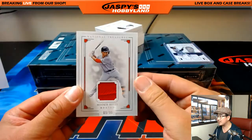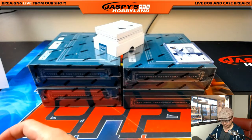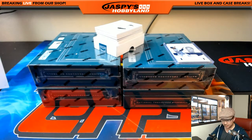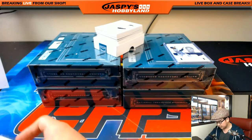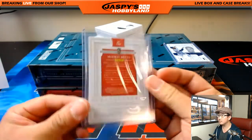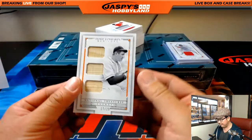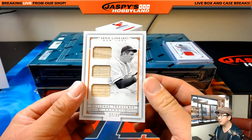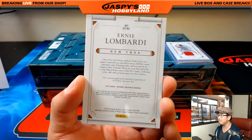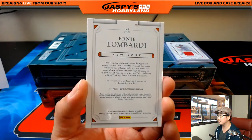Mookie Betts, 9 out of 99 — got the red relic for the Red Sox. Heather with the Red Sox. We've got a triple relic, 17 out of 25, Ernie Lombardi — three pieces of his bat right there. Nice.